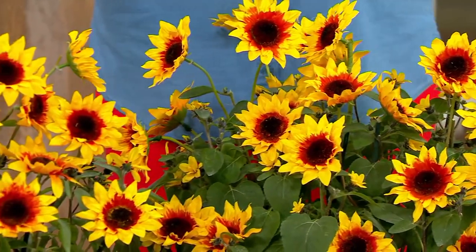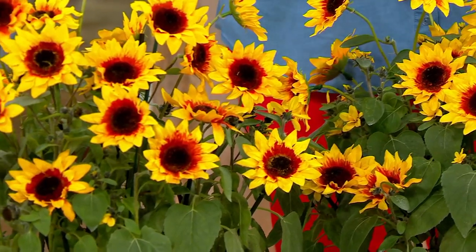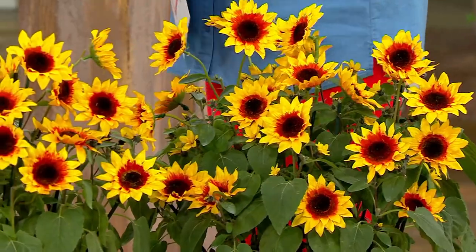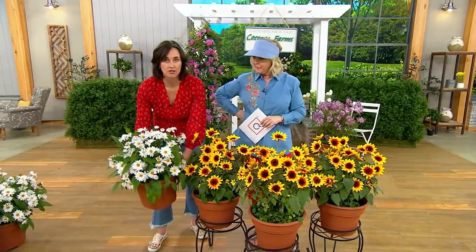When you get that sunshine yellow, the pop it does in any garden is incredible. If it's all the same color it looks good, but doesn't look great. If you want really awesome gardens you've got to have interest — that's where white Shasta daisies come in alongside these yellow sunflowers. The Shasta daisies are a little shorter, only about two feet tall.